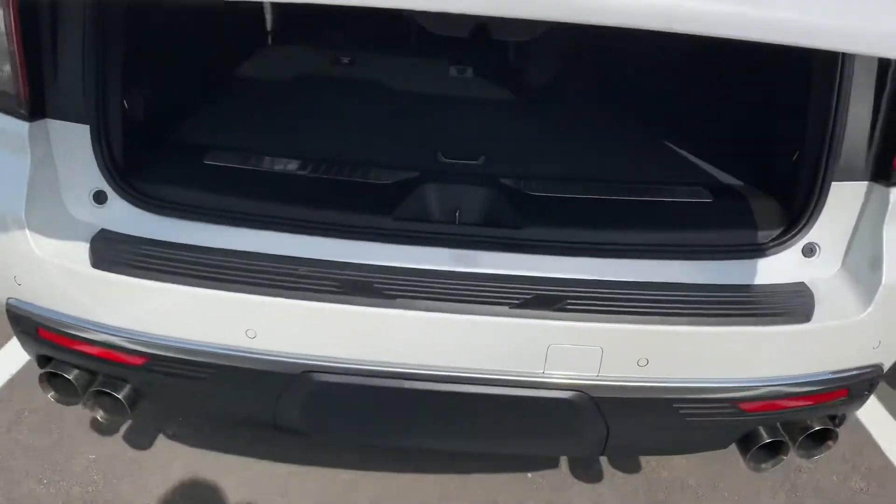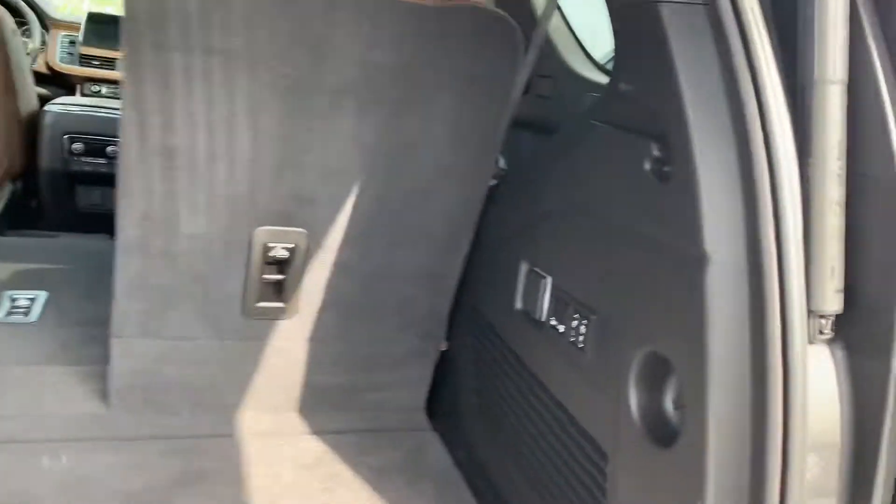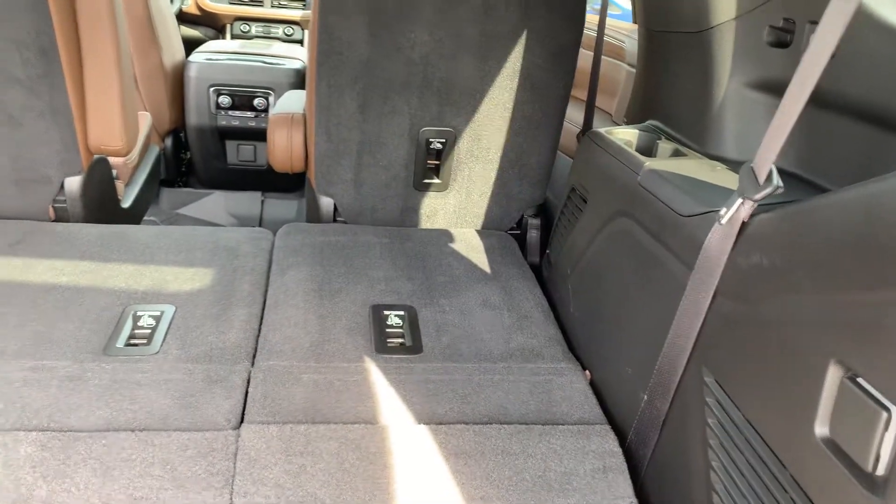Power lift gate, dual exhaust, has the hitch underneath the cover, and power folding seats that go up and down.